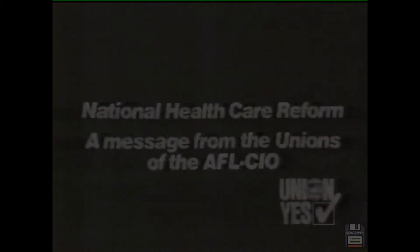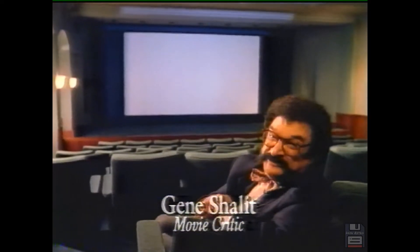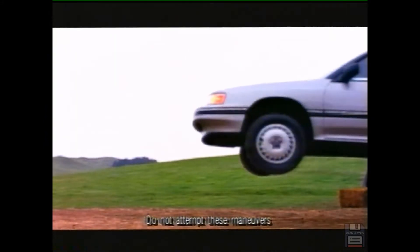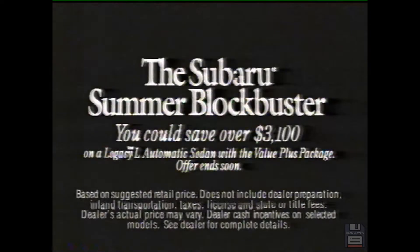One of the biggest blockbusters of the summer is not an action adventure movie or a sci-fi thriller — in fact, it's not even playing at your local movie theater. It's at your local Subaru dealer. It's the Subaru Summer Blockbuster. You can get the Subaru Legacy L automatic sedan with air conditioning, cruise control, and AM/FM stereo cassette at spectacular savings. This one is a must-see — now playing at a Subaru dealer near you.